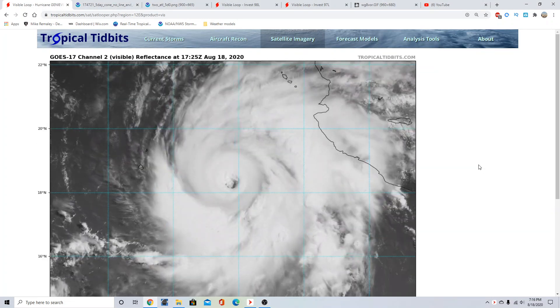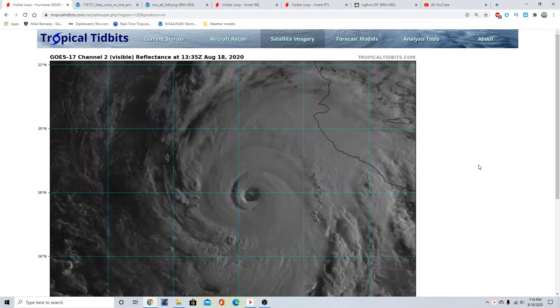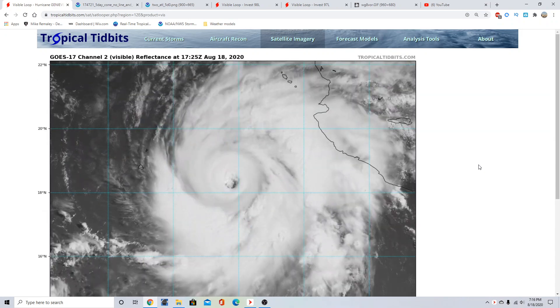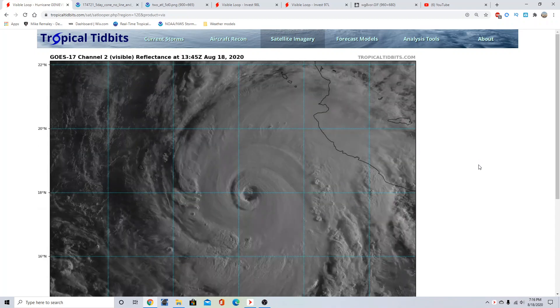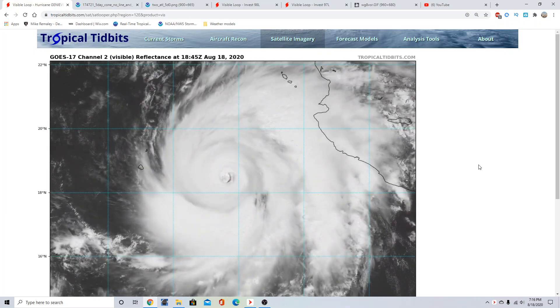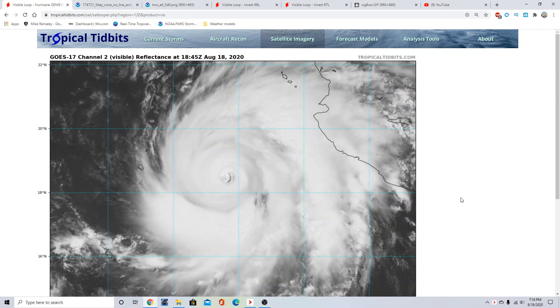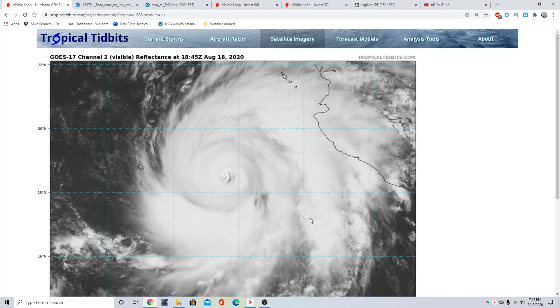Good afternoon, everyone. This is Michael Miley here with the Hurricane Season 2020 update, part of the Hurricane Outlook and Discussion for August 18th, 2020, recorded around 3:16 p.m. Eastern Time. This is going to be a much shorter video. There are some technical difficulties going on right now with my other main computer. I'm working on my second computer, which is a little bit outdated and slower, but we'll touch on everything going on in the tropics.